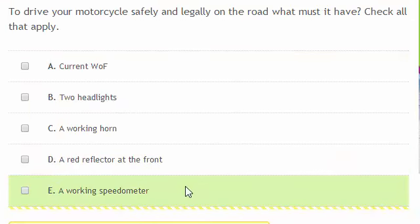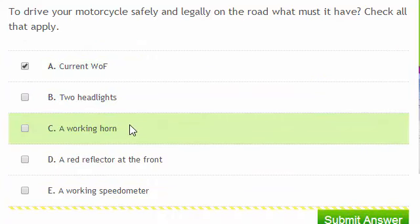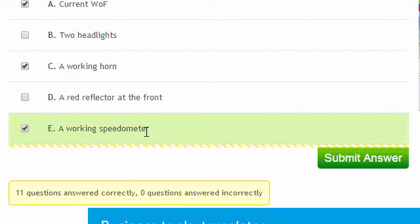To drive your motorcycle safely and legally on the road, what must it have? Check all that apply. You'll need a current warrant of fitness. You don't necessarily need two headlights, but you do need a working horn. You wouldn't have a red reflector at the front, but you do need a working speedometer.